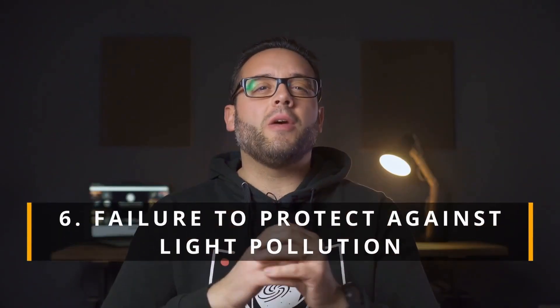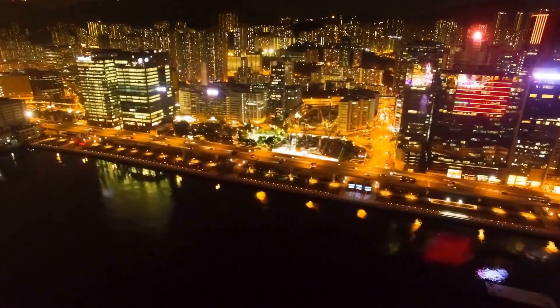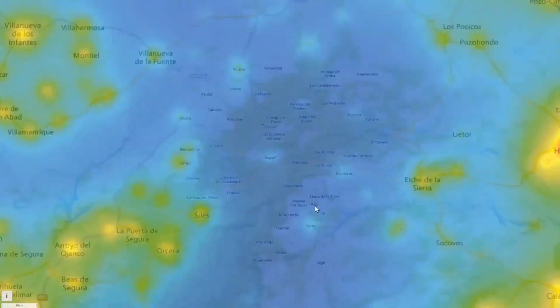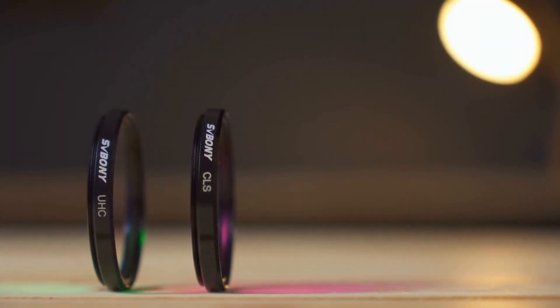Sixth, not protecting yourself from light pollution. City lights can ruin your stargazing session, especially if your goal is to observe deep sky objects like nebulae or galaxies. Some very bright objects can be seen from the city, but there's a big difference between observing them under light-polluted skies and doing so from a dark sky. If possible, look for a place with low light pollution, or, if that's not an option, use specialized filters to improve image quality.